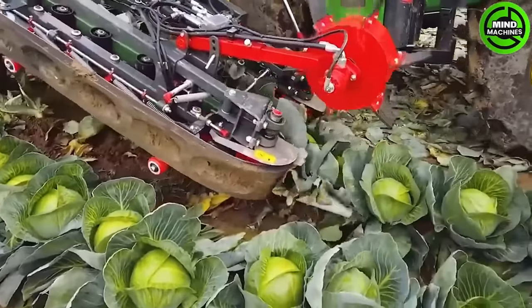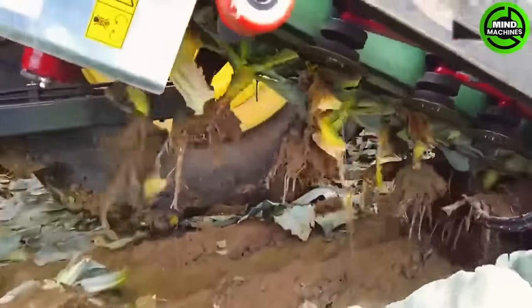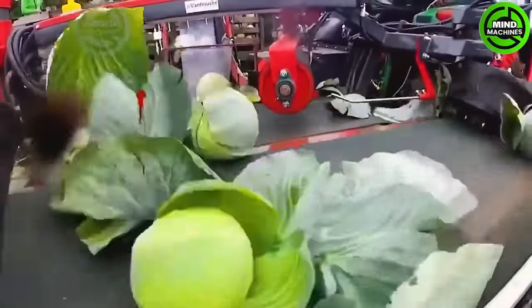This machine harvests cabbage by lifting it with power torpedoes, protecting it with folded leaves, and then clamping and transporting it with a soft rubber belt and push roller.